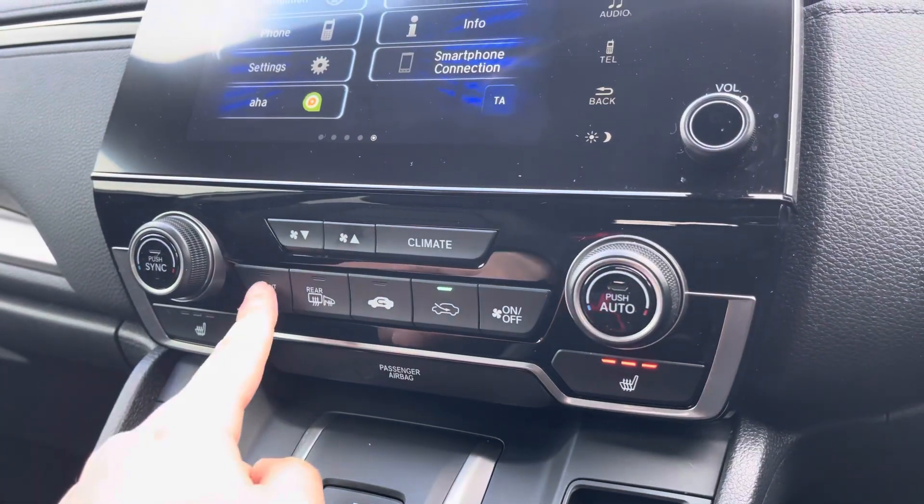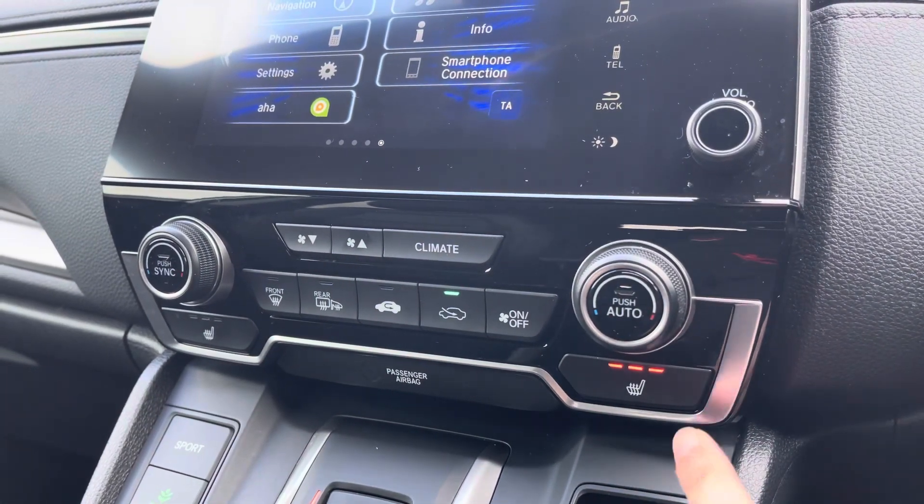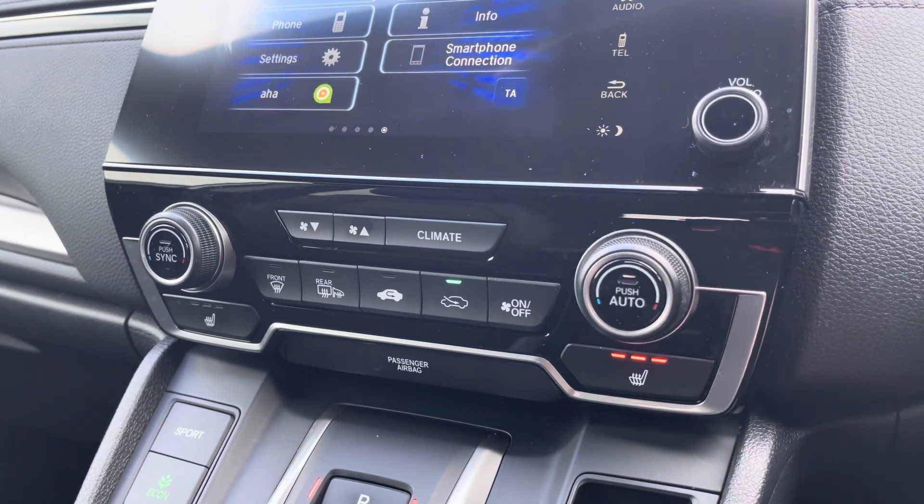You've got a dual zone climate control setup on offer. There are separate buttons for your front and rear heated screen and it can be set to auto. Front passengers also have heated seats.